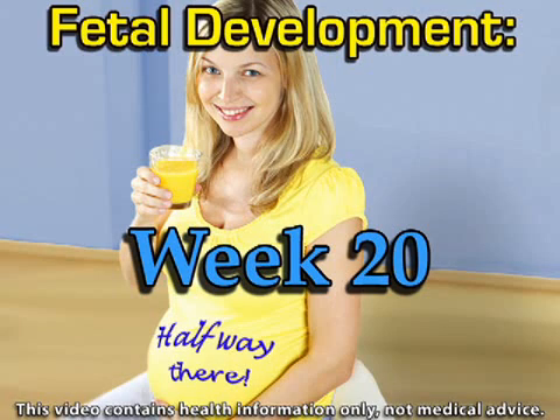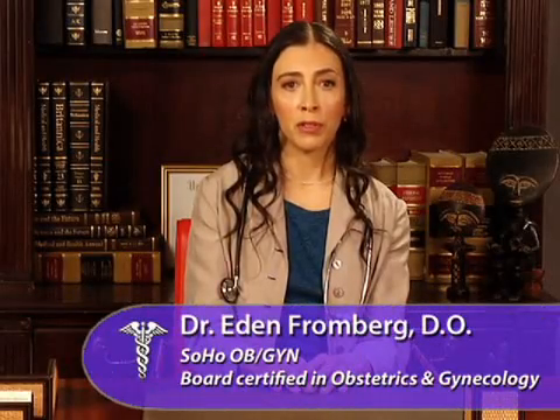Congratulations, mom-to-be. You're halfway through your pregnancy and your baby continues to grow, grow, grow. At this point, you may notice that the top of your uterus, the fundus, is about level with your belly button.